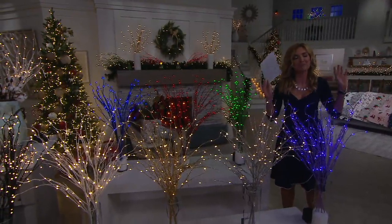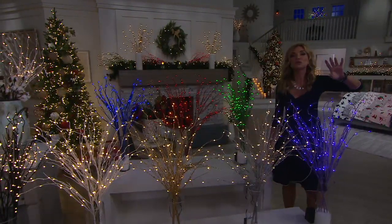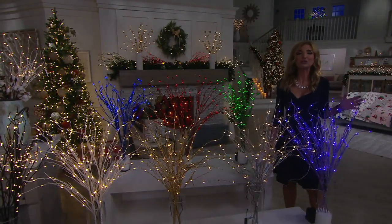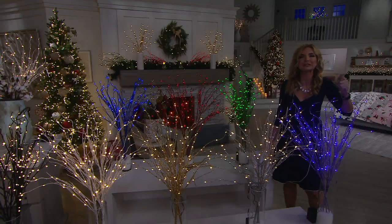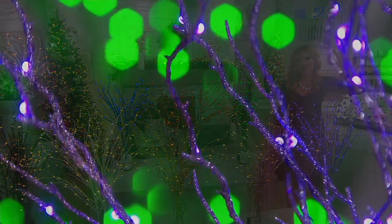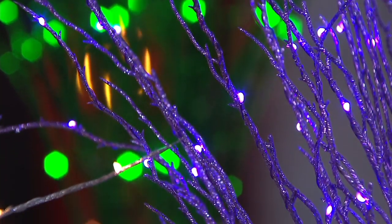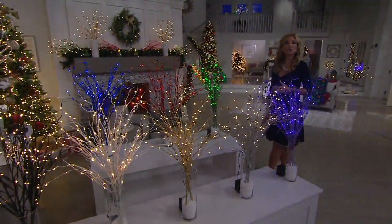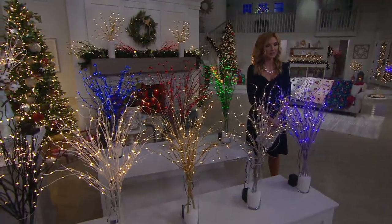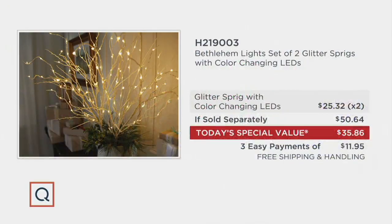I have to give mad props to the set crew right now trying to change everything up for us. What you're seeing is a set of two. We initially had these individually — what we call the glitter sprigs. It's that whole idea of taking a branch from the outdoors, wrapping it in light, dipping it in glitter. Bethlehem Lights, known for decorating entire cruise ships, downtown main streets, and theme parks, is enabling you to do the same thing at a crazy affordable price. This is now $35.86 for a set of two, where individually they are $25.32 each.